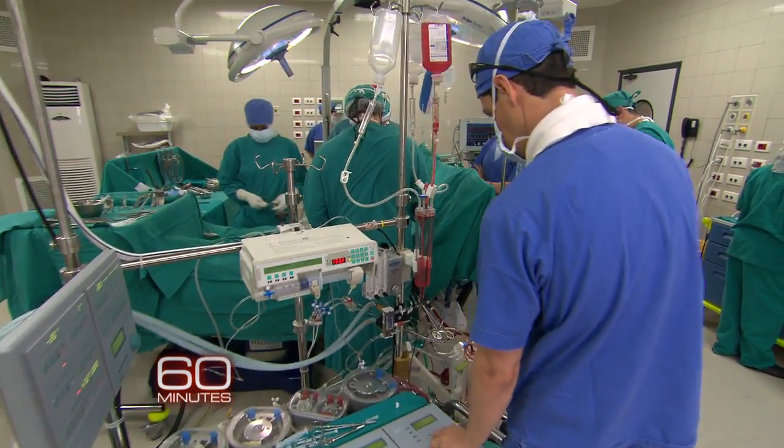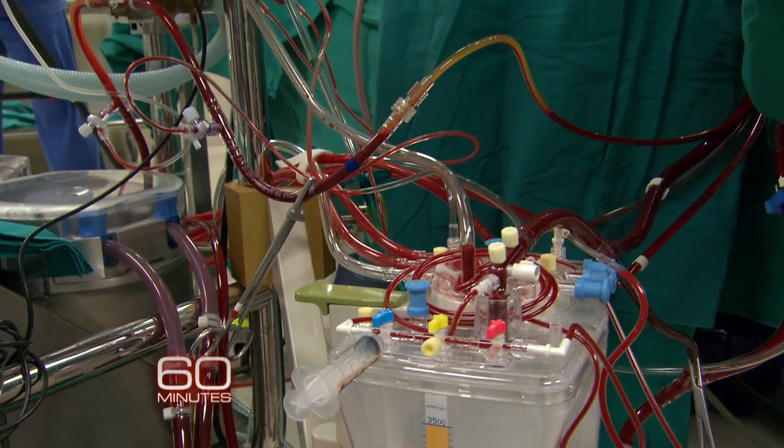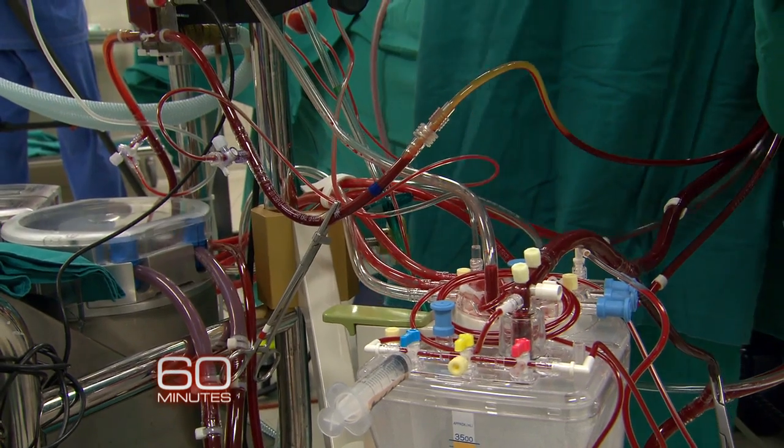Do you have any sense of how many of those machines there are here in Africa? Are they a common thing to have in a hospital? No, they're not a common thing. You would have to have the personnel who can operate them before you would pretty much budget to buy them. I would say the majority of those machines reside in South Africa, and there's probably a few scattered across the rest of Africa, but all in all, probably less than 50, maybe less than 60.